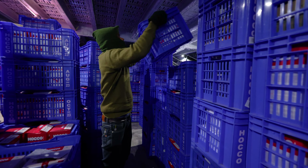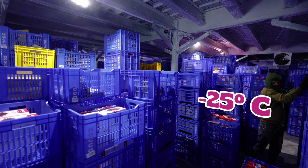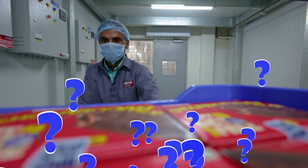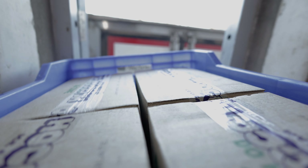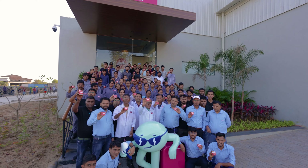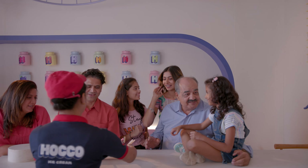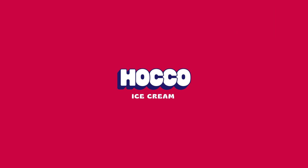Finally, the hardened ice cream is transferred to cold storage, where it's stored at a chilly minus 25 degrees Celsius for a minimum of 24 hours. After that, it's time to hit the road! Our ice cream warriors gear up for dispatch, ready to embark on their delicious journey to ice cream lovers far and wide. And there you have it, folks — the frosty tale of how Hoko's ice cream dreams come to life! Until next time, stay cool and keep enjoying the sweet things in life. Hoko Ice Cream.